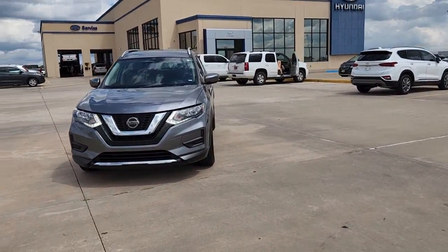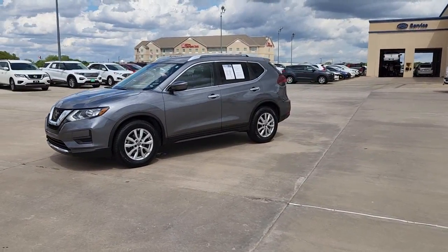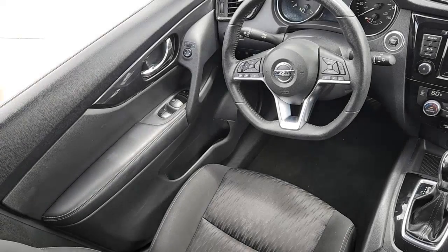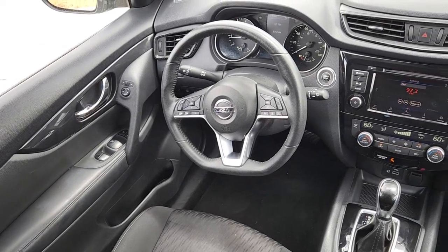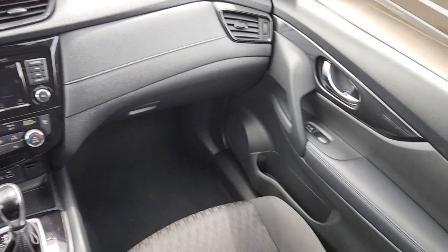These are just some of the great options this vehicle comes with: keyless entry, power liftgate, aluminum wheels, electronic stability control, dual zone AC, heated front seats, power driver seat, blind spot monitor, intermittent wipers, and tire pressure monitoring system.